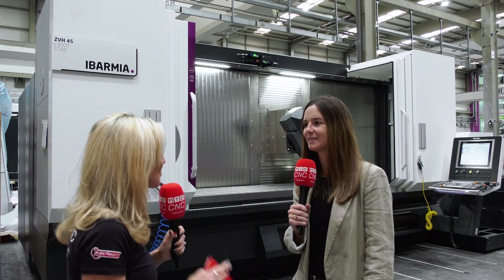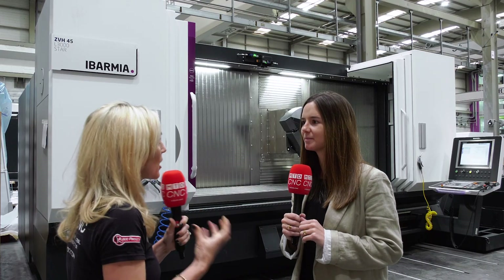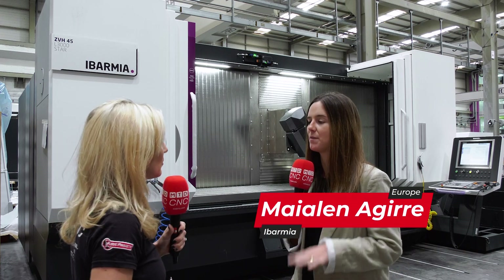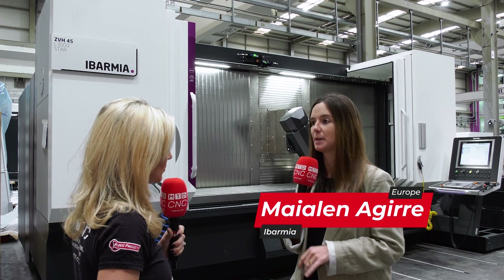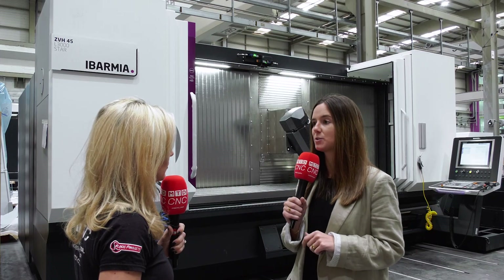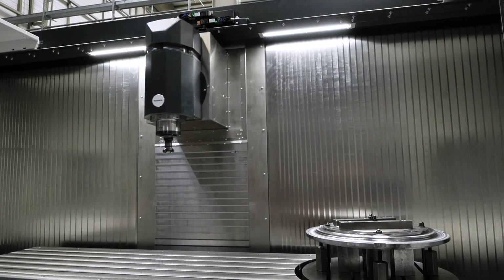The Z range is absolutely huge. The Z series are moving column and fixed table machines. We can work in pure three axes, which is the ZB machines, but we can also work in up to five axes, thanks to our tilting head and the rotary tables, which are the ZB-H machines.